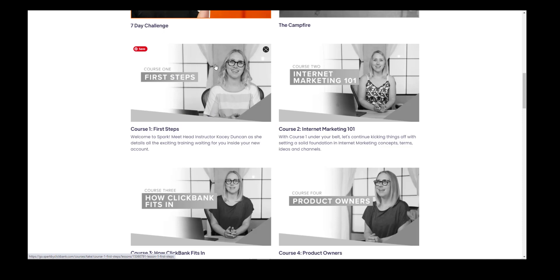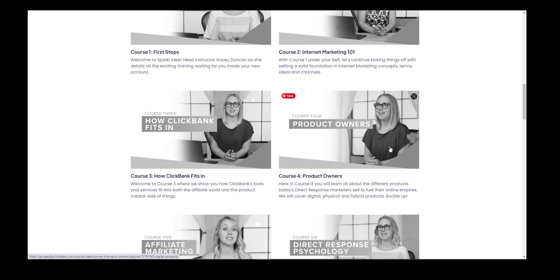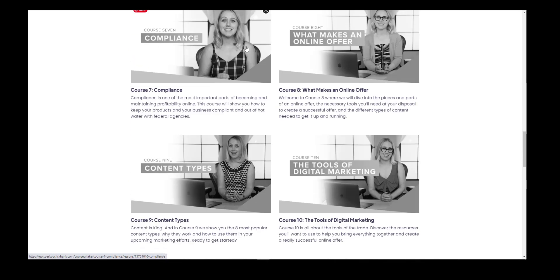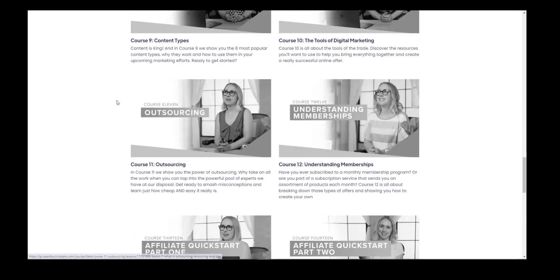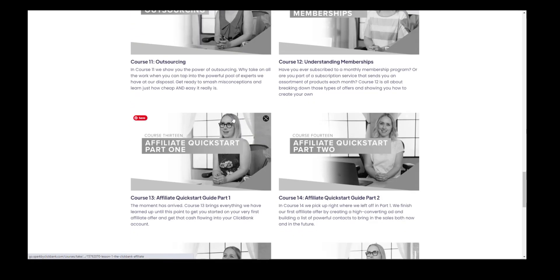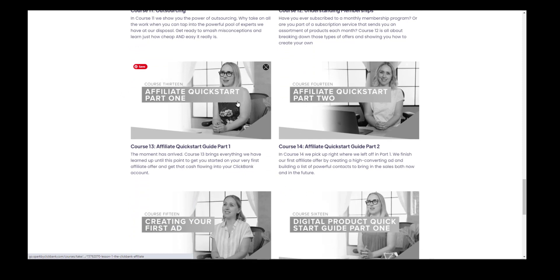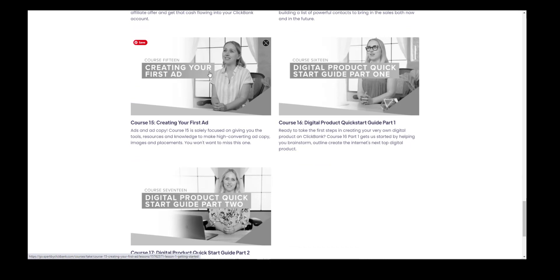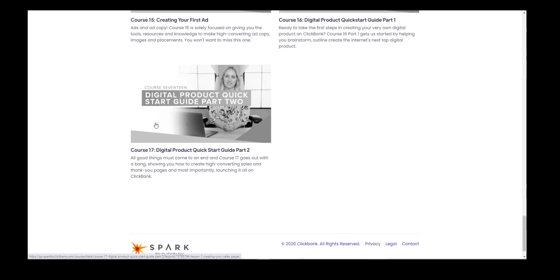As you can see: first steps, internet marketing 101, how Clickbank fits in, product owners — it's quite comprehensive — affiliate marketing, direct response psychology, compliance, what makes an offer, content types, the tools of digital marketing, outsourcing, understanding memberships, affiliate quick start part one and part two, creating your first ad — this will be your Facebook ads — quick start guide part one to creating a product and part two. There are 17 courses in this.